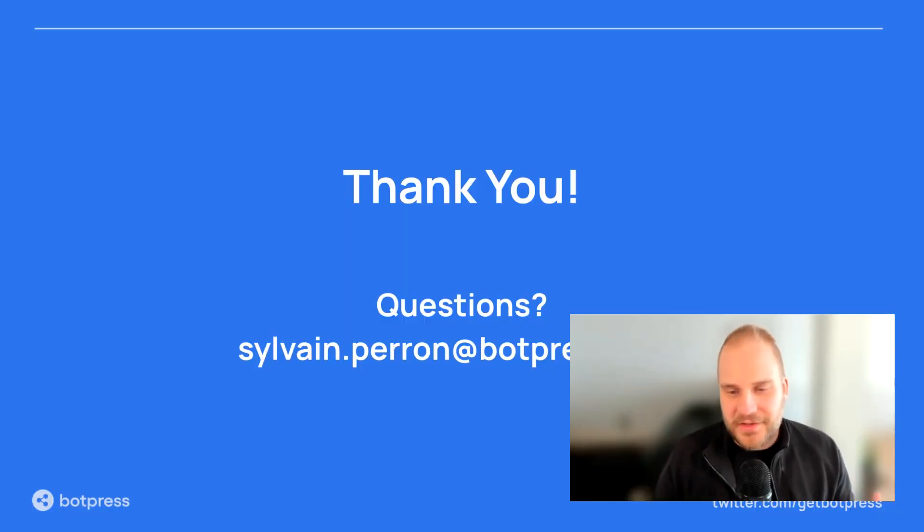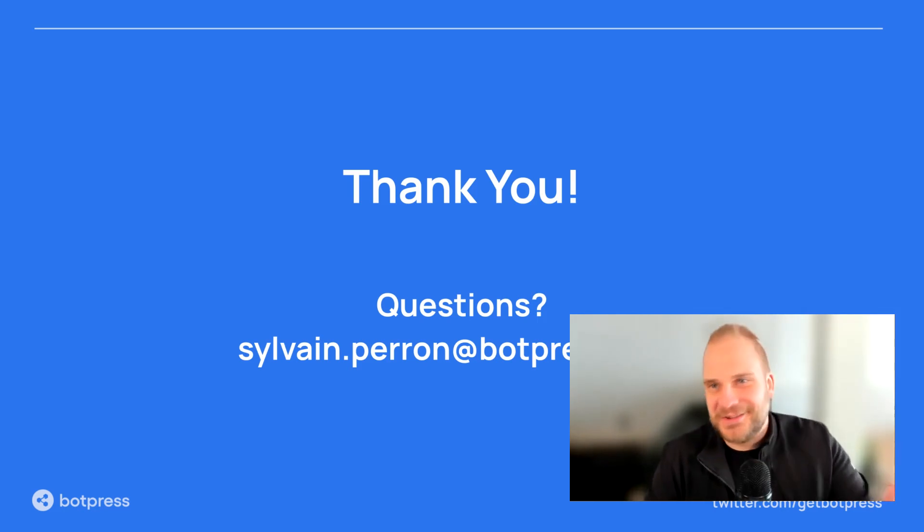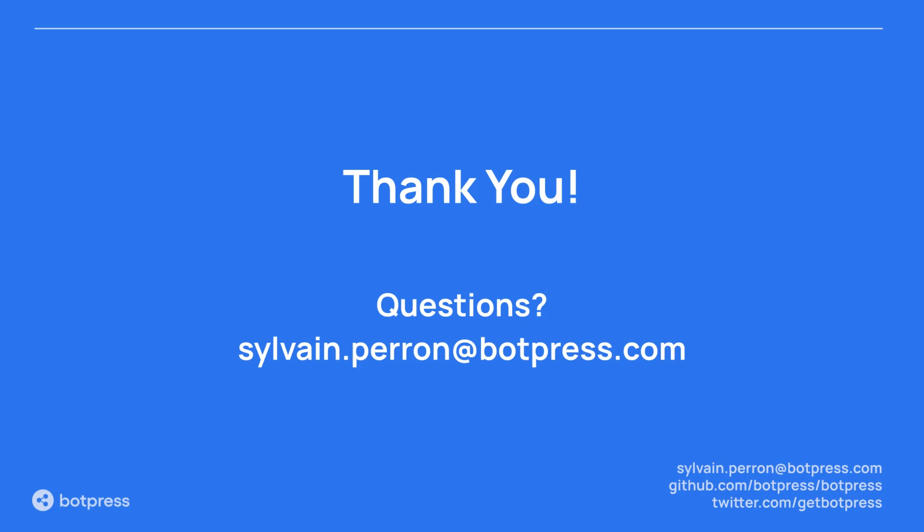That is the last of my tips for today. Obviously there's much more — we've acquired that knowledge through building a lot of chatbots for a lot of customers. If you happen to be an enterprise just starting out with your conversation design journey, drop us a line — we can provide advice, and we have a tool that fulfills all the needs and non-needs I've discussed today. If you have any questions or comments, you can drop me an email at sylvain.perron at botpress.com, or add me on LinkedIn. Have a good rest of the event and I'll see you around.